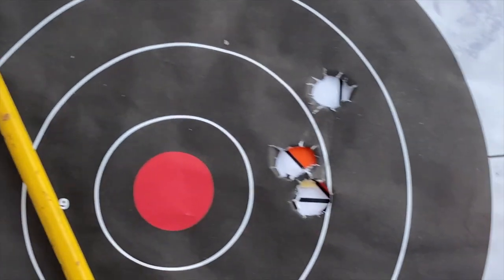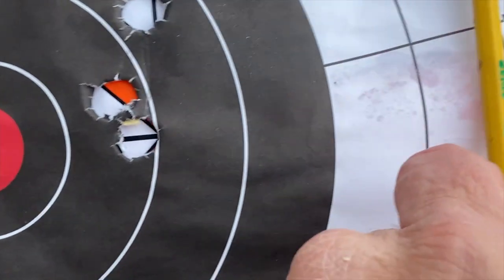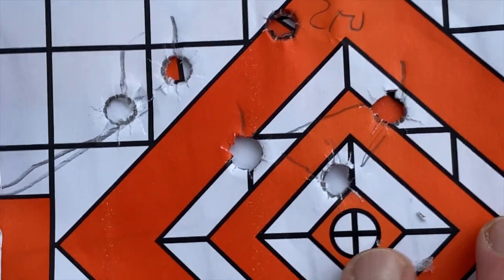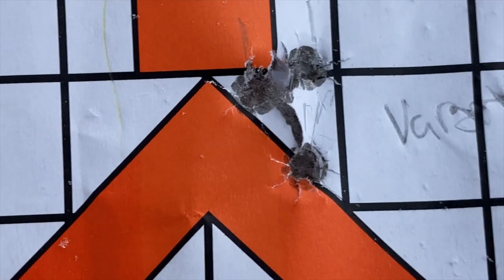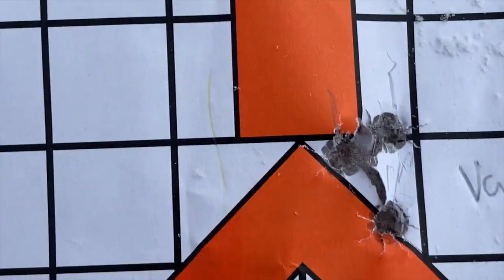Let's take a look at what kind of groups we're getting. The .458 — that's an inch and three-quarters. Pretty good. The .358 Norma — inch and a half. And there is the 9.3x62, now shooting one to three inches high.